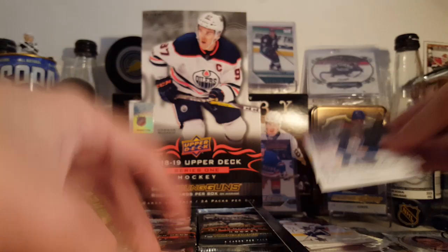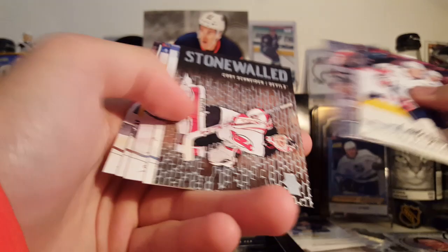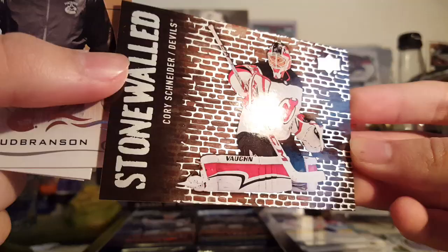Blake Wheeler, Hayden Fleury, Ryan Getzlaff, and Thomas Chabot. The base cards — I think they're okay. Last year's were better; these are a little plain in my opinion. Could have done a little more with the design. Backstrom, McDonough, Craig Anderson. Here's a new Stonewalled insert of Corey Schneider — kind of cool looking, very interesting design. There's the back.